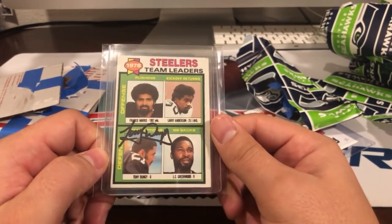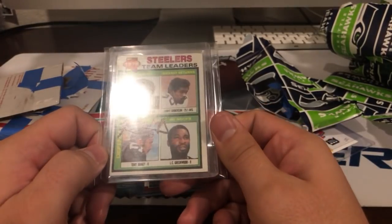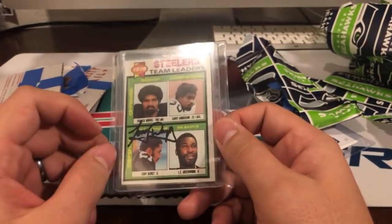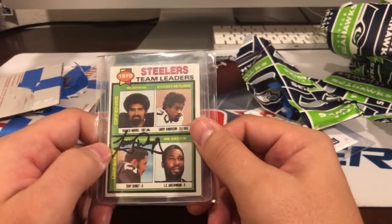Tony Dungy — nice little Colts card. Dungy as head coach, back when he was coaching there. 2009 — really awesome.